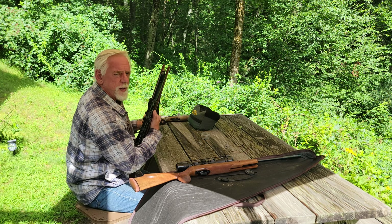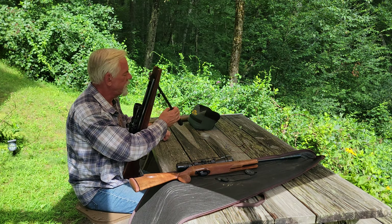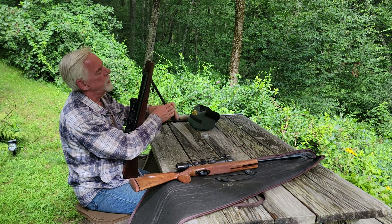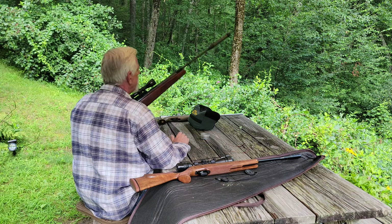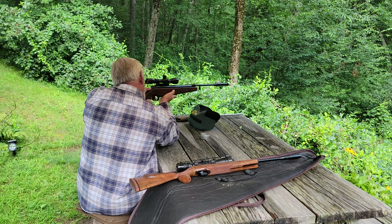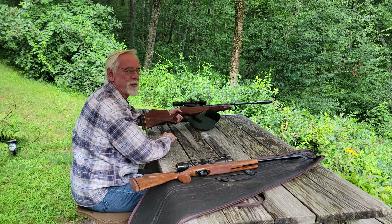Oh, my goodness. That's a workout. I just grabbed the first .25 caliber pellets that I found — it doesn't really matter what brand. We're just going to reach out there and try to ring that bell. What a beautiful rifle. The scope does not belong in this rifle. That thing really hits with authority, doesn't it?